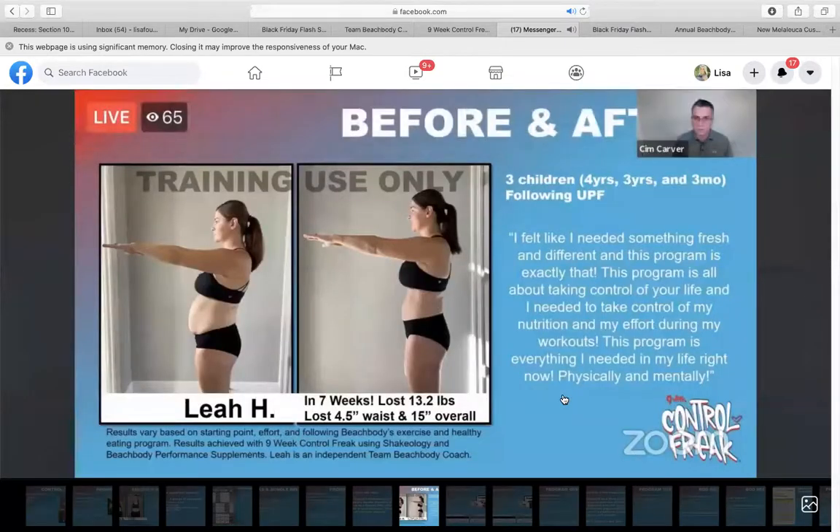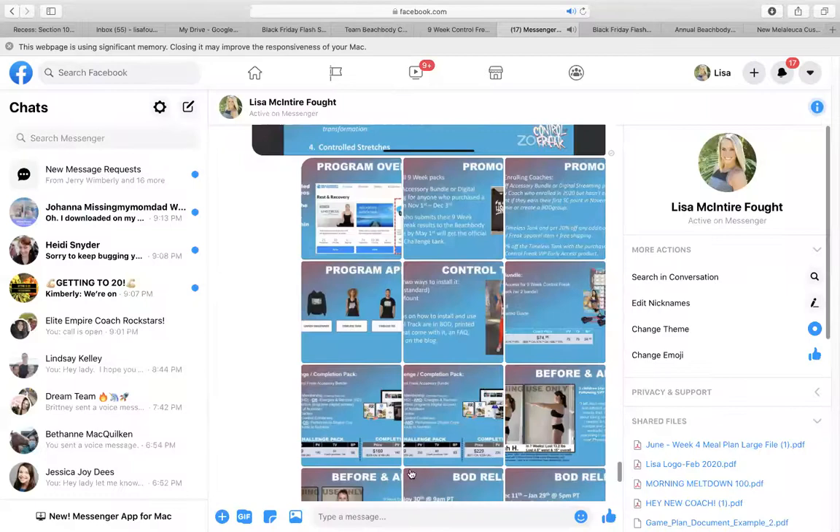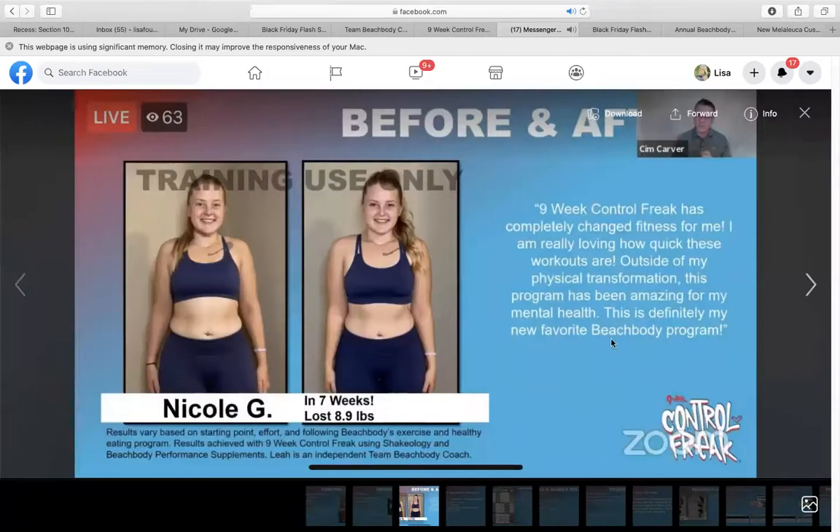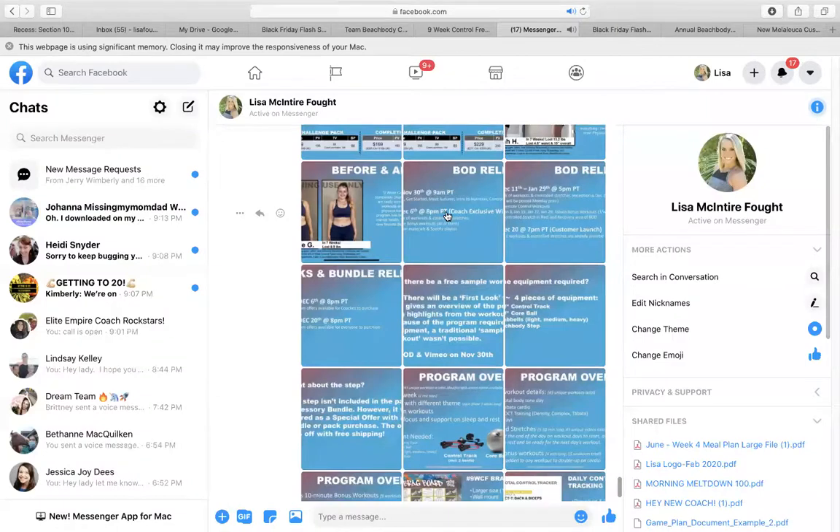In your back office, there are going to be before and after pictures you can use, back in the product training guide. You'll see some testimonials you can use for your social media. Also go to Autumn's page and use some of her testimonials and before and afters, use the hashtag 'Nine Week Control Freak' or 'Nine WCF,' and get some transformation posts from there to use in your stories.